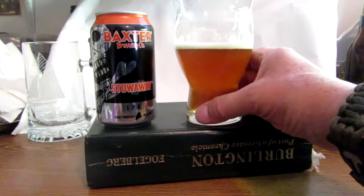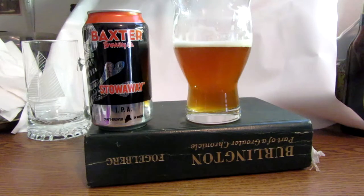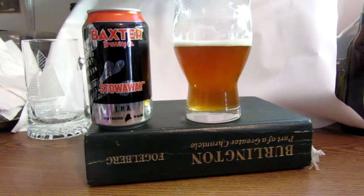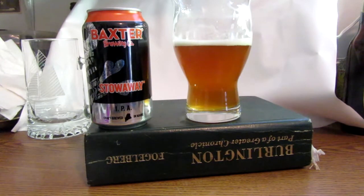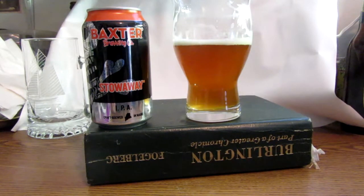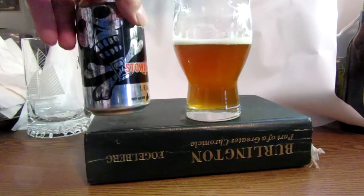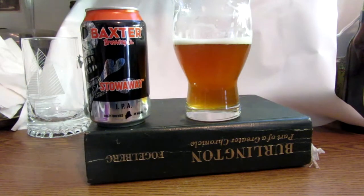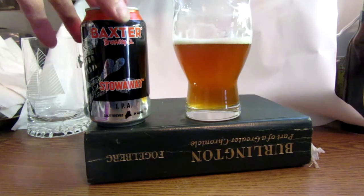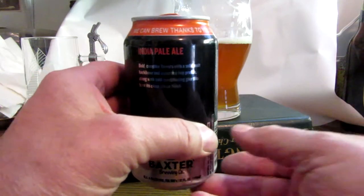I haven't seen any other reviews on this, and I don't look at reviews before I do mine. It's an enjoyable beer — I'd give this three and a half to four out of five. It's not an everyday drinking beer, but it's definitely something I would serve to my friends and family. They would enjoy it. I would buy it again.